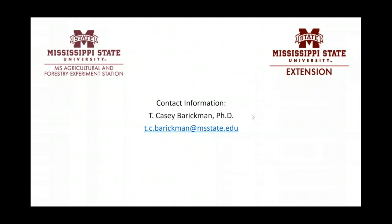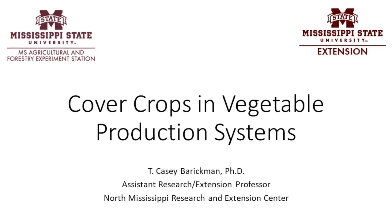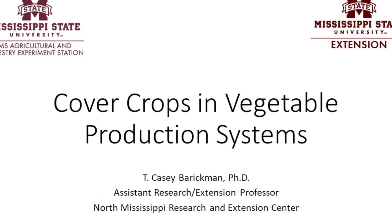Any other questions? If you have anything that you need to ask, you can email me at t.c.barrickman at msstate.edu — I'll be more than happy to answer. Thank you so much, Dr. Barrickman. We really appreciate your time talking with us today. Thank you all. Everyone have a great afternoon.